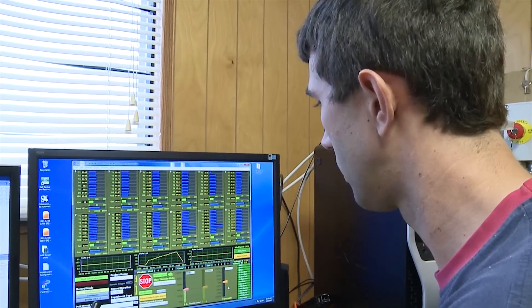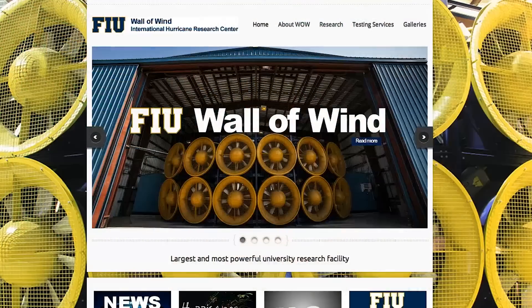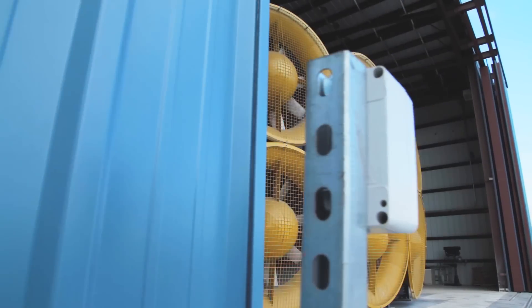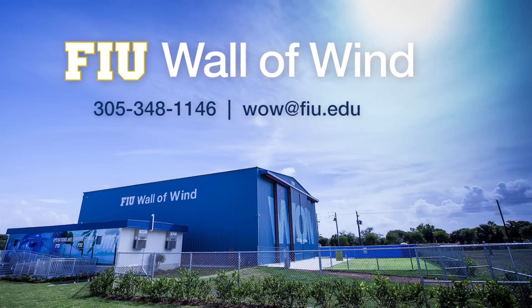FIU's clients have access to unique technical expertise and capabilities to improve their products and services. So how do you get started? Well, it's very simple. You can send an online request at the Wall of Wind website at wow.fiu.edu, or you can contact us directly at 305-348-1146 or email www.fiu.edu.